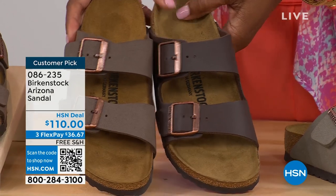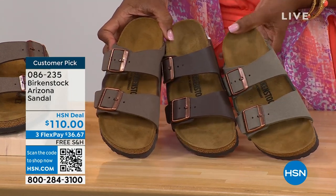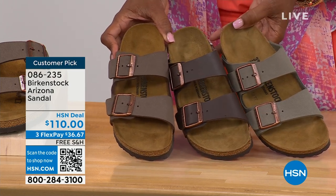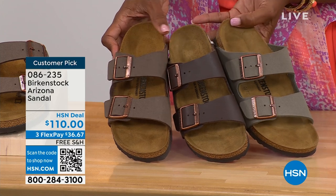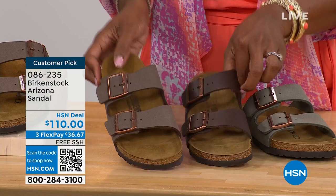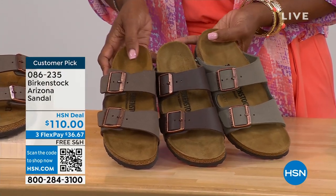I wanted to pull a couple right next to each other to help you choose your color. We've got mocha, dark brown in the center, and stone. Stone is the lightest of these neutral options and a little more on the gray side. Mocha is sort of in the middle — a little dustier, softer look in the brown. And dark brown is obviously the deepest. So if you're deciding: stone is the lightest with a bit of gray, dark brown is obviously darker, and mocha is right in the center.